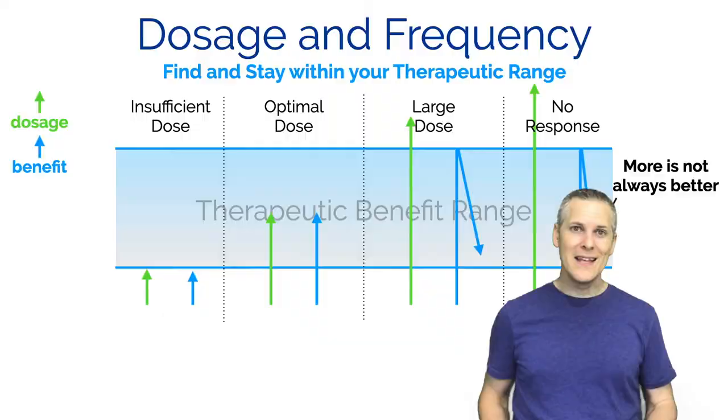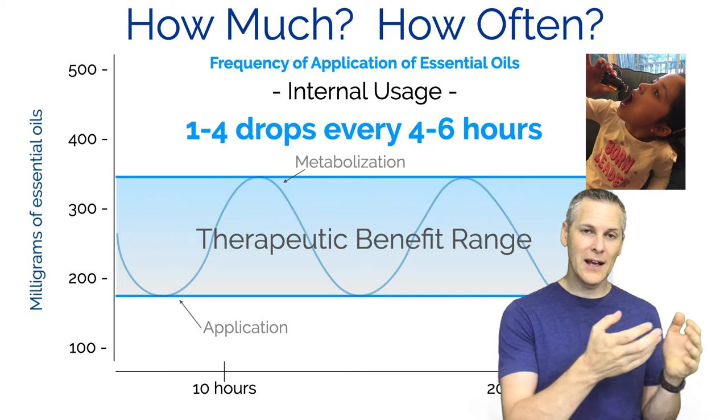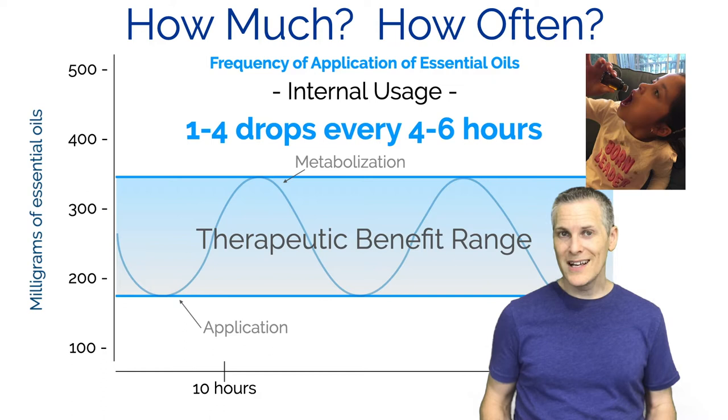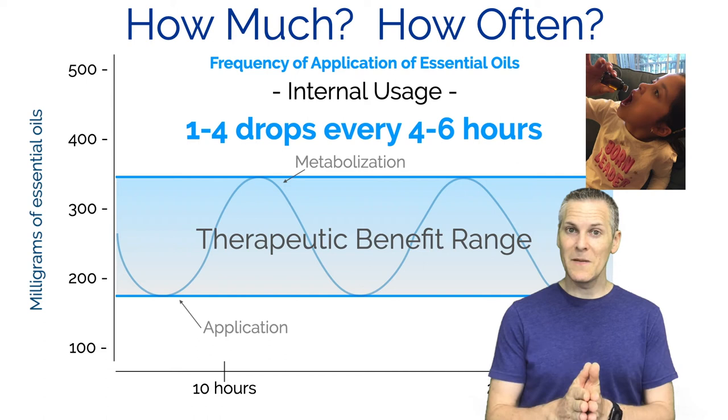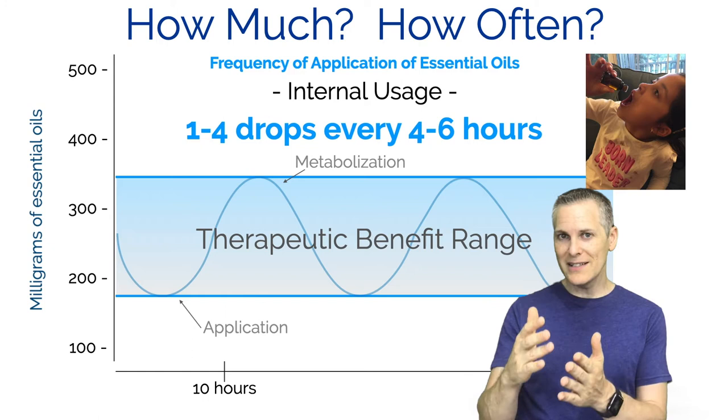The key is to stay right in that therapeutic range. Your body metabolizes the essential oil over time, so if you're applying one to four drops you're going to want to renew the application every four to six hours. That's the typical time your body takes to break down the essential oil. So to stay in that therapeutic range, when you apply, the amount of essential oil in your body will grow, then when your body metabolizes it, it goes down - then you apply again in another four hours or so.